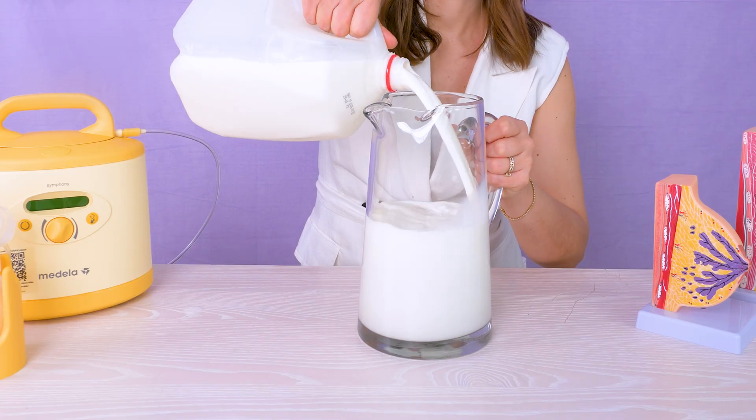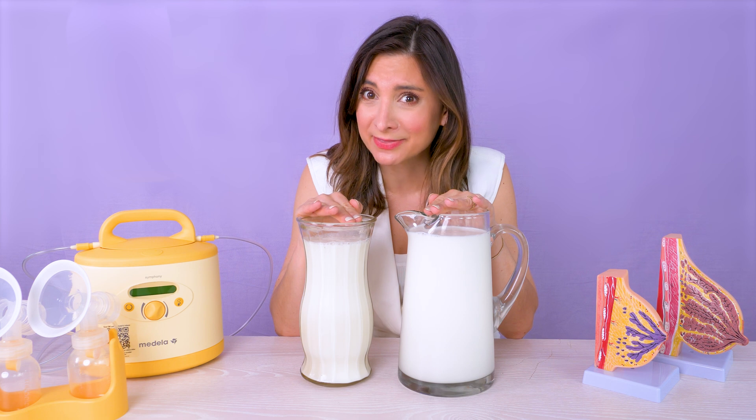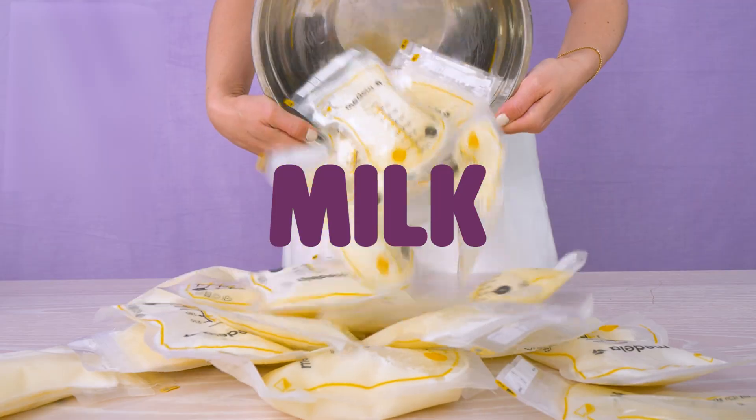The human body makes up to, and sometimes even more than, a gallon of milk a week when breastfeeding. But how does it even get there? Hi, I'm Julie, I'm a mom of two, and today we're gonna break down how your body makes milk. It's a super cool process, but not always a simple one.